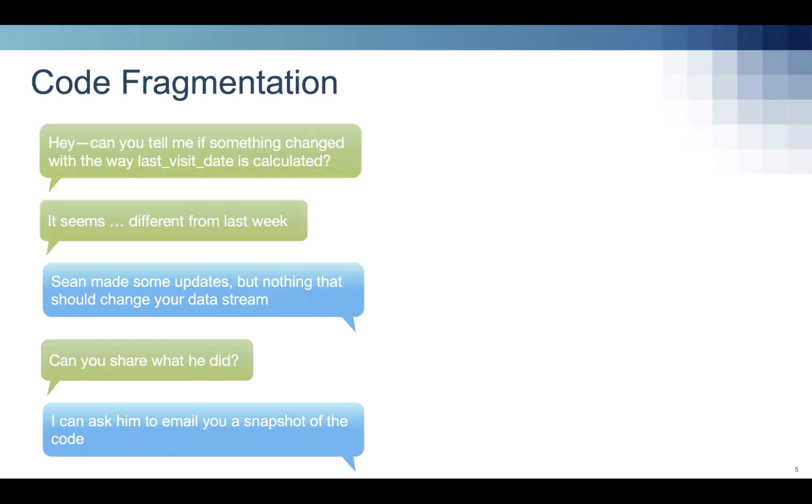The first area where we've seen challenges is getting a comprehensive view of the entire process from end to end. A common scenario: you're working with another team that provides a data set, you see something weird in your data stream and reach out. They say they made some updates but don't think anything changed. Changes are happening that affect your work, but there's not really an easy or immediate way to get insight into exactly what they are — it's really frustrating.